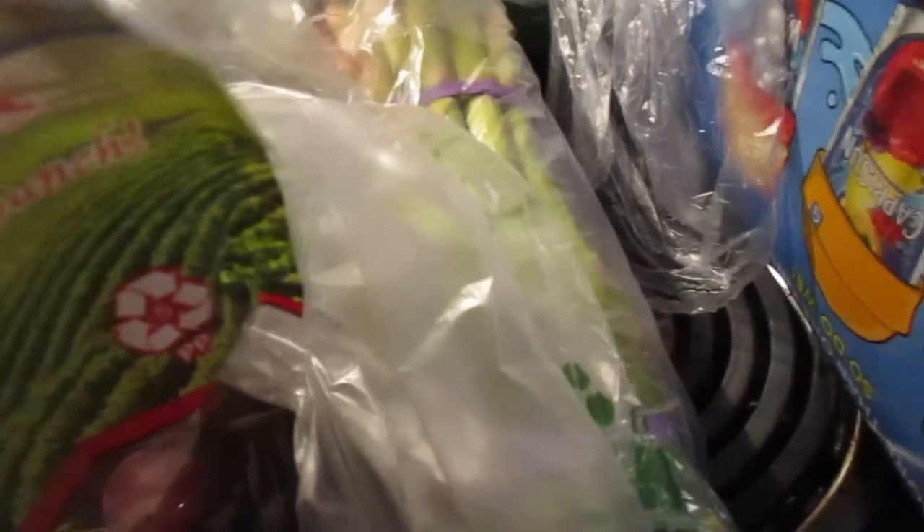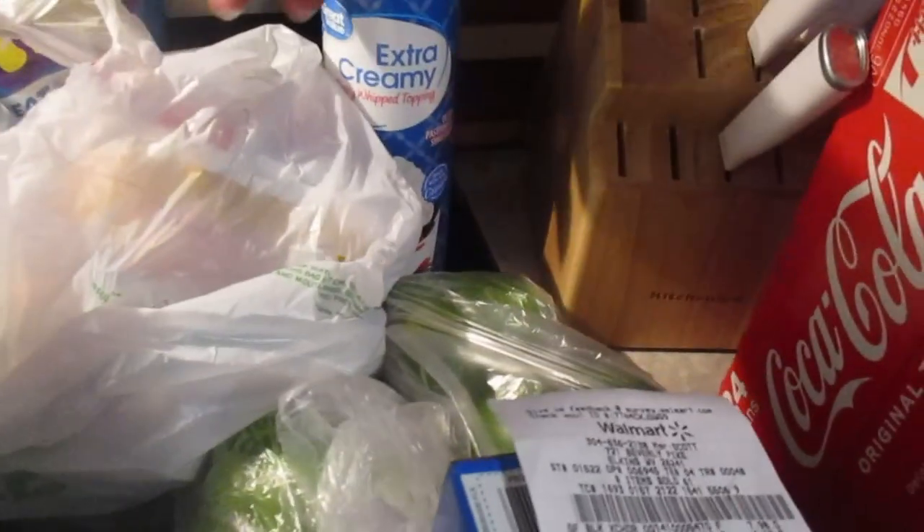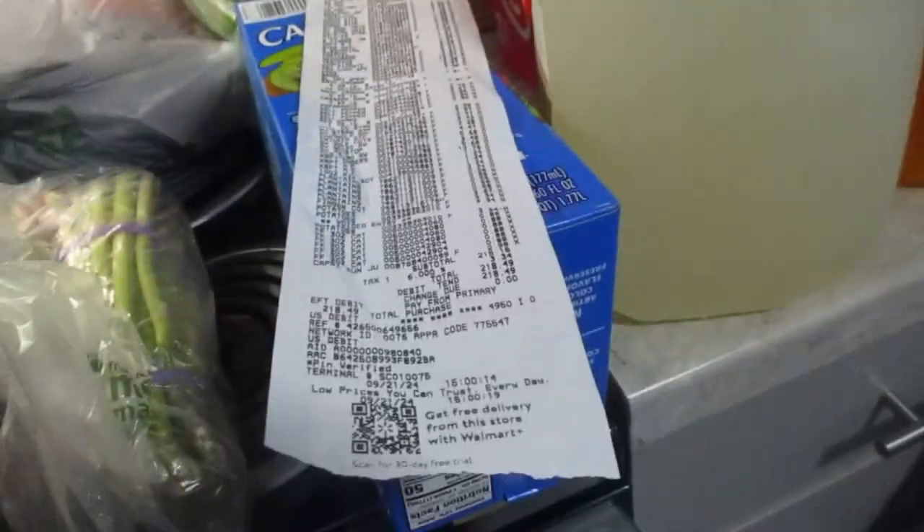I picked up some asparagus — I completely blanked on the name for a second — some extra creamy whipped cream, three things of green peppers. On the drink side, I got a sunny Capri-Sun, this is the strawberry kiwi flavor, some Mellows lemonade.